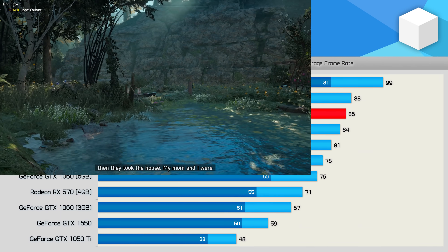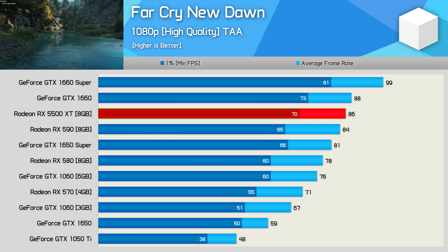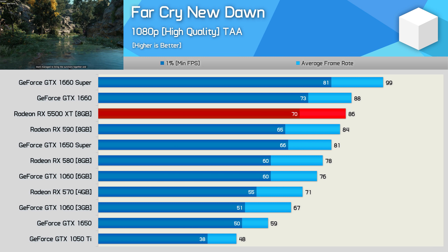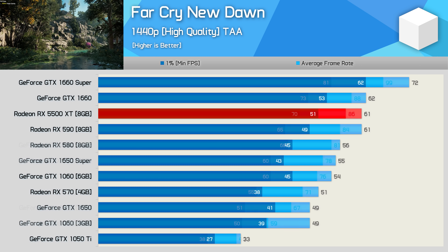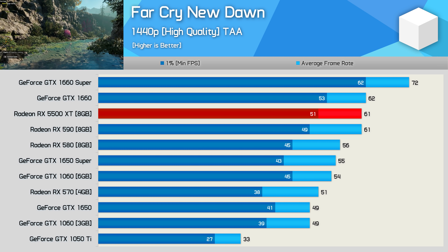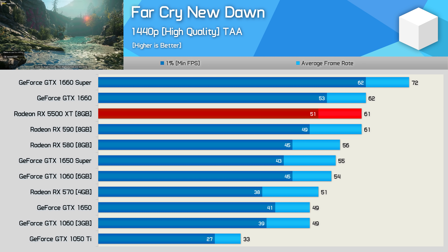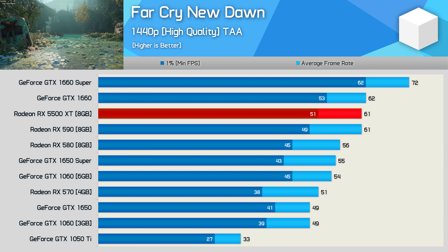Performance in Far Cry New Dawn is typical of what we've seen so far. The 5500 XT is a smidgen quicker than the 590 and just 6% faster than the 1650 Super — a pretty miserable result for AMD given they want to charge $200 for this thing. Not much difference at 1440p either. The 5500 XT and 590 are neck and neck, while the 1660 Super is well out in front delivering nearly 20% more performance — and Nvidia are only charging 15% more.